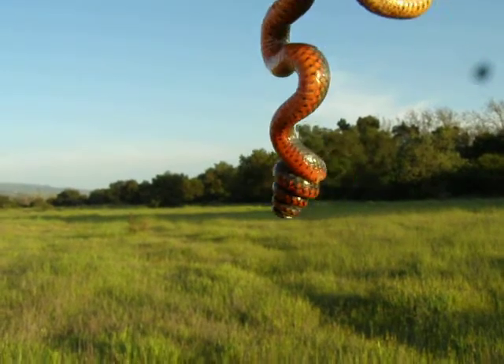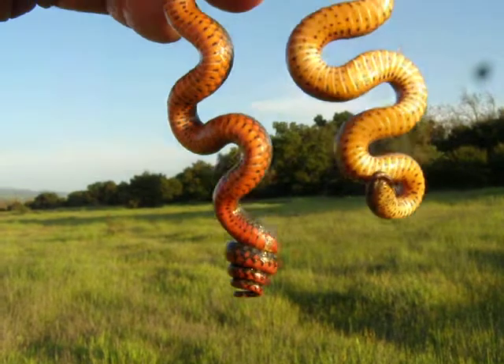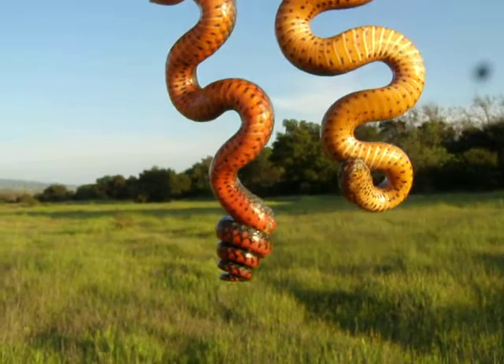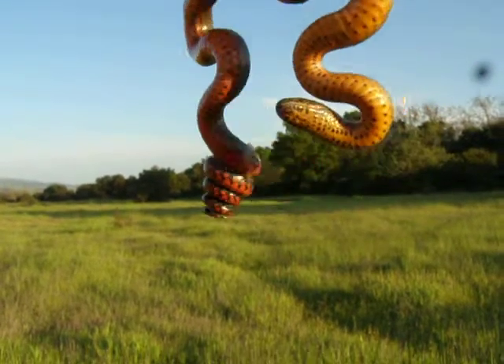This is a ring neck snake found in grassy areas, pasture areas in Santa Clara County — and I'm sure a lot of other places in California and throughout the country. Kind of an interesting guy.